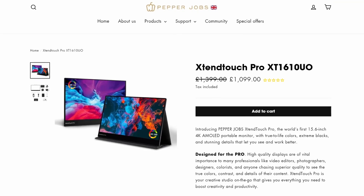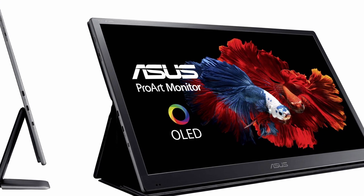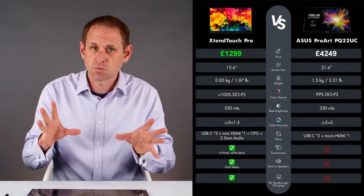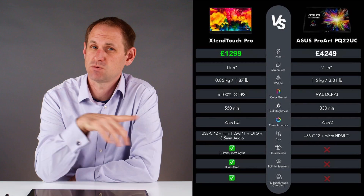Let's talk about price. In the UK, it's currently on offer at £1,099. Pepper Jobs UK have kindly extended a further 5% off if you use the code CG5OFF — I'll put the information in the description. In the USA, it appears to be priced at $1,299. So it's not a cheap display. Can it justify that high price tag? Remember, this shouldn't be confused with a cheaper consumer portable display. Pepper Jobs are comparing it with the Asus ProArt PQ22UC, which is a larger 21.6-inch display, but otherwise the XtendTouch Pro beats it on specs at a significantly lower price point, especially with those current offers.